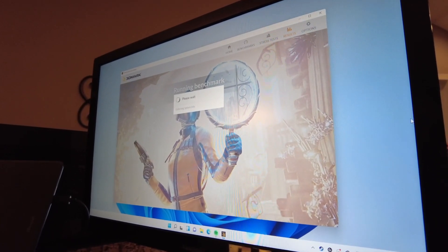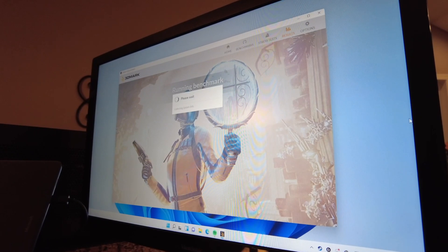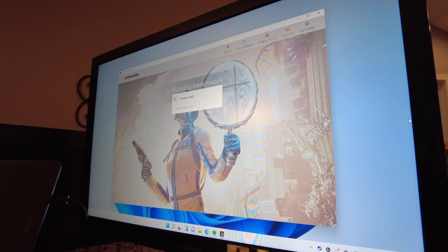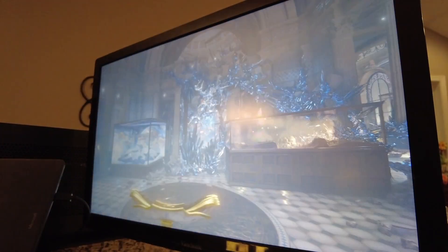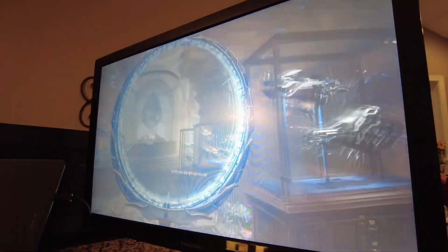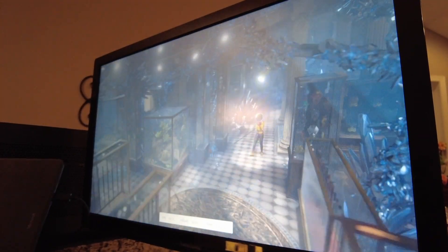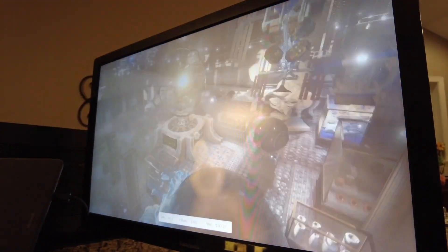So I fired up the demo again on the external display. When I was originally trying to set this up, I had both the Surface display and the external display on. Even though I would put the window on the external display and try to run the benchmark, it seemed to want to render on the Surface internal display only. So I closed the lid of the laptop by putting the keyboard against the screen, which shut the screen off and forced the demo to run on the external display.